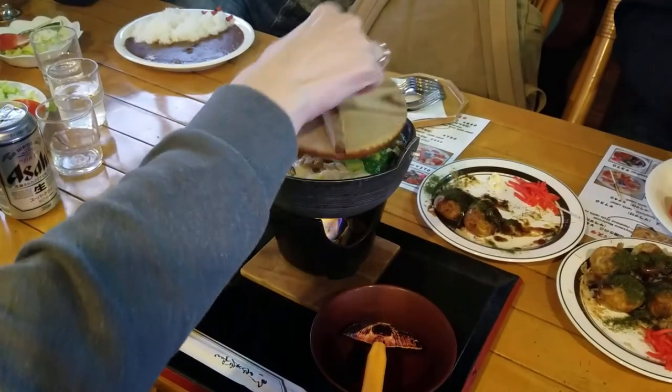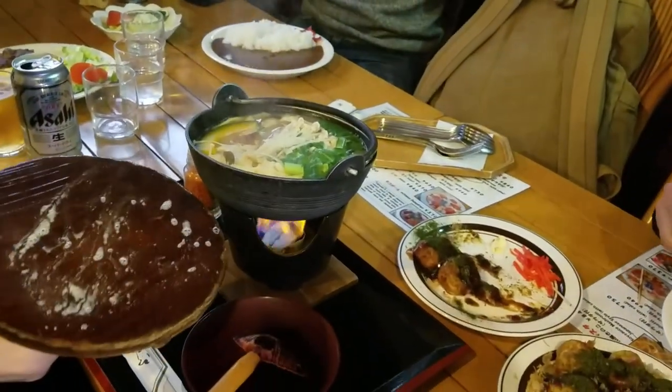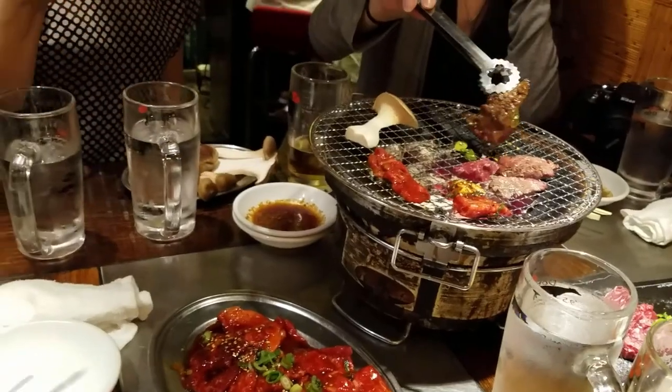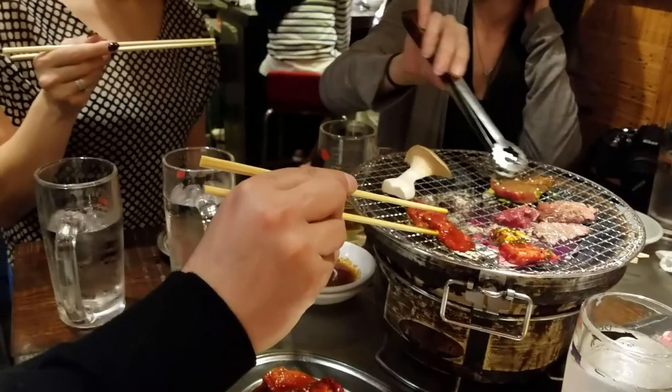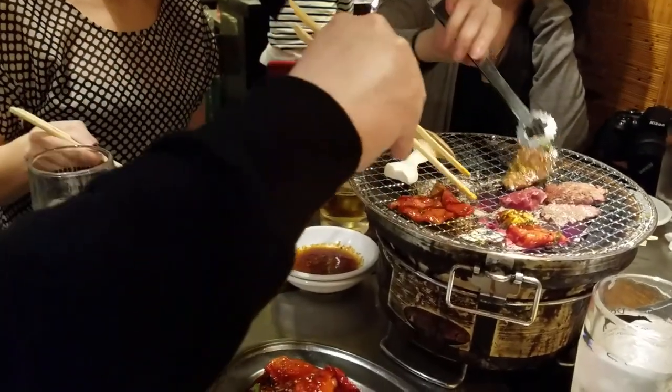Lunch was at a place called Cafe Sun with a rustic western kind of feel. I had some pretty good omurice. Back in Tokyo we got yakiniku for dinner at Dondon, which was some of the best food I've had in Japan. Really good stuff.